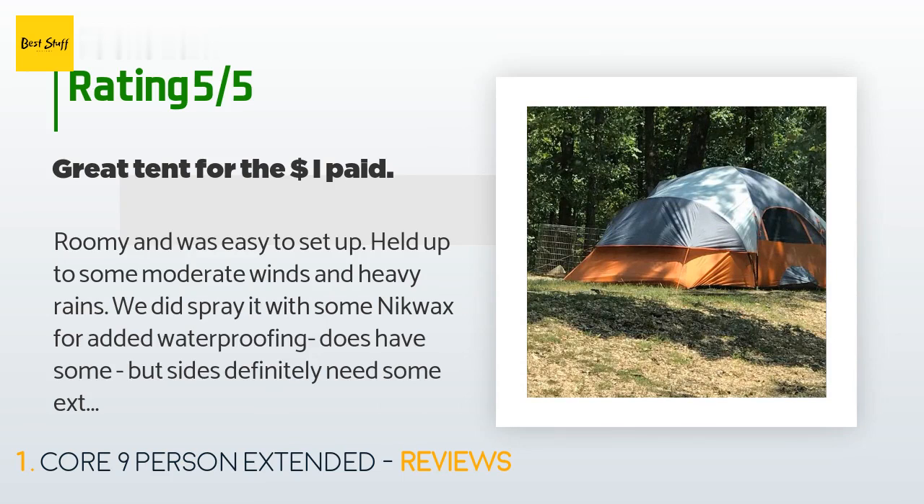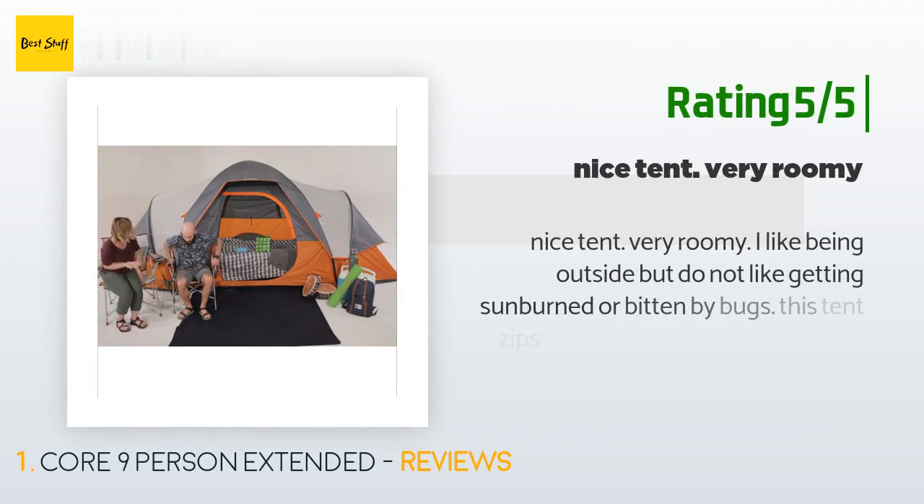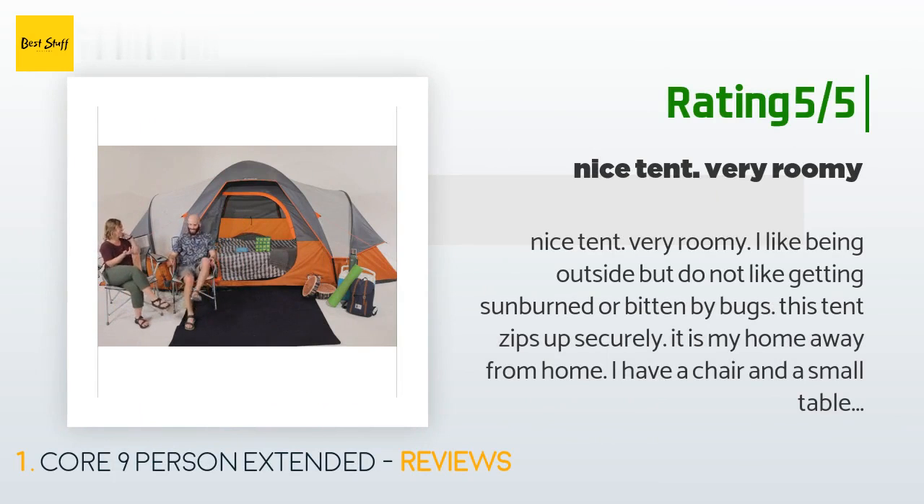"We did spray it with some Nikwax for added waterproofing. The sides definitely need some extra help after a while. No leaks and seams are reinforced nicely too. Great airflow and the height is perfect for not banging your head or having to duck. So far it's held up to two rowdy dogs, two preteens, and multi-state campsites. Good investment."